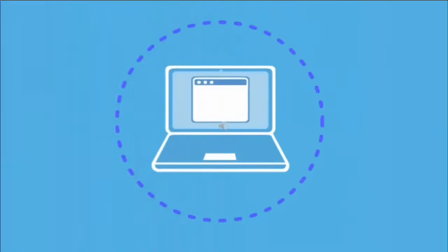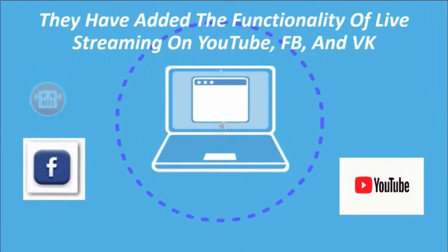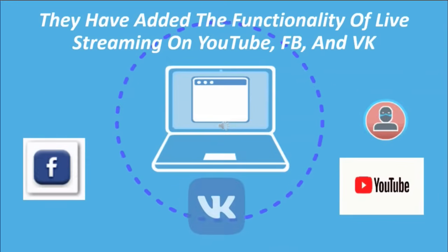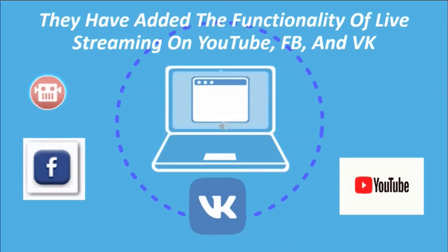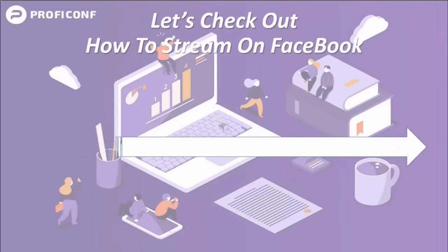ProfiConf also added the functionality of live streaming on YouTube, Facebook, and VK directly from your ProfiConf conference room. We're going to take a look at how you can stream from your ProfiConf conference room directly to Facebook.